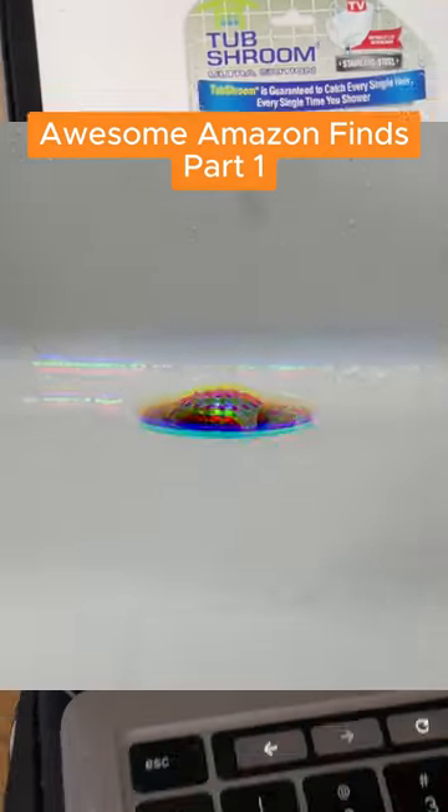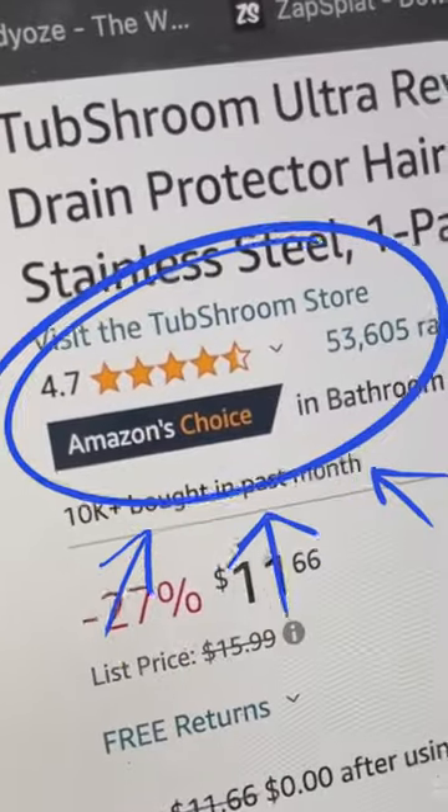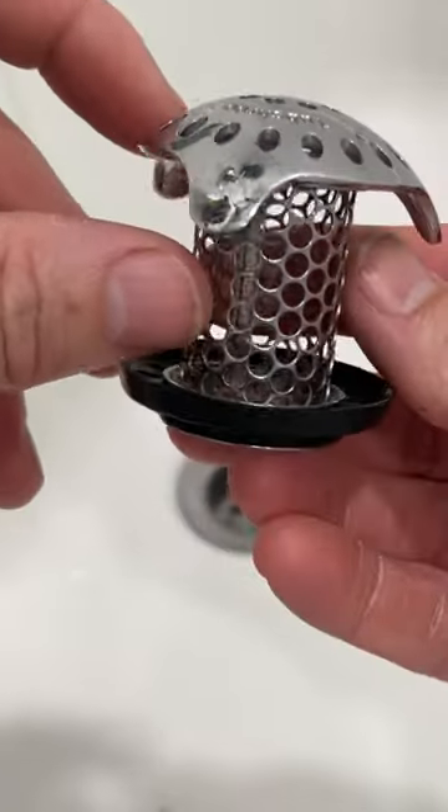Awesome Amazon Finds Part 1. This shower drain protector is loved by a ton of people, but why? We bought one and have been using it for months to find out.